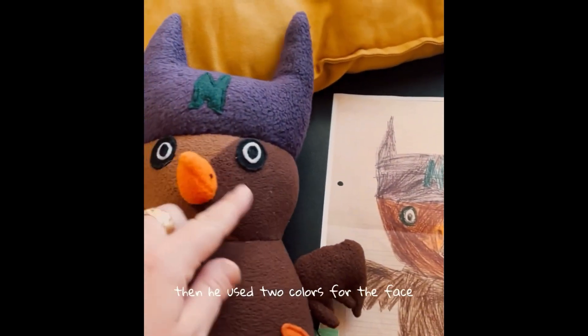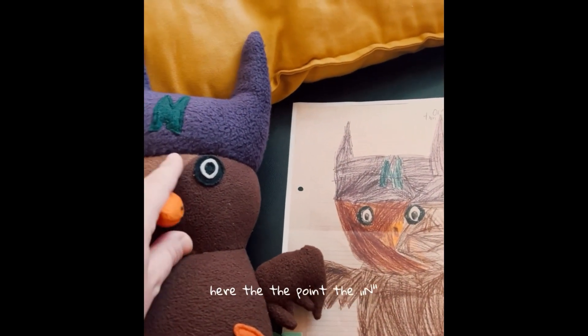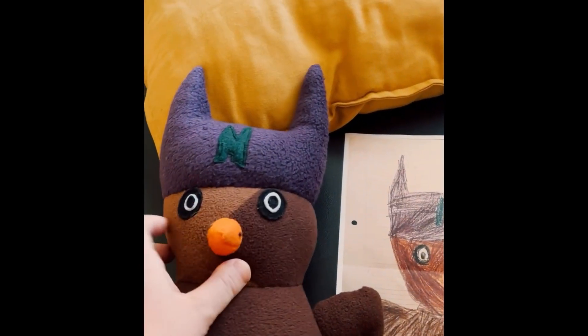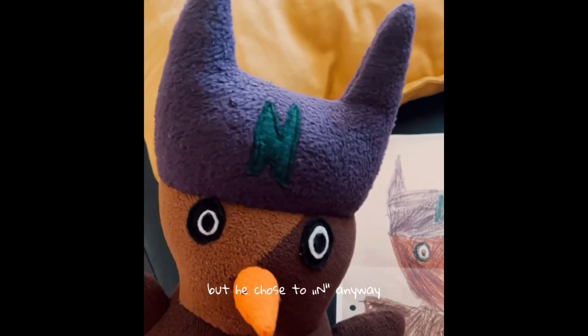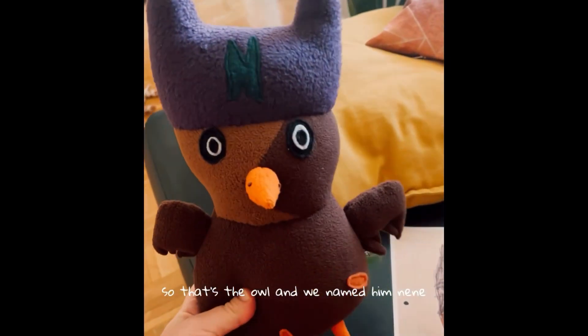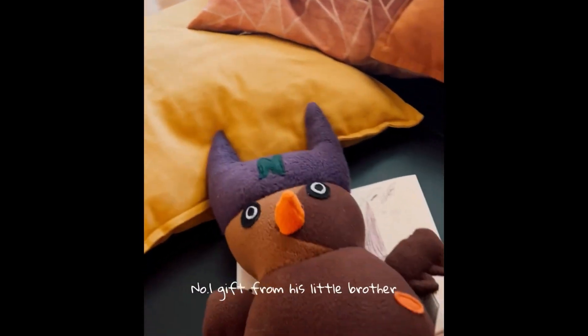He used two colors for the face — they used two colors for the nose here, the red point at the end. Which is funny because Uce didn't know that our baby will be called Nanyarugu, but he chose the N anyway. So that's the owl and we named him Nene. That's his pet number one — a gift from his little brother.